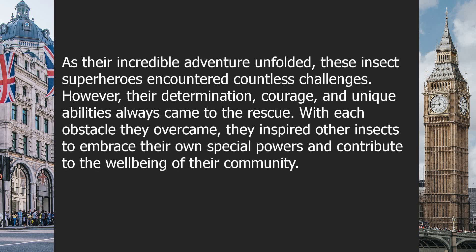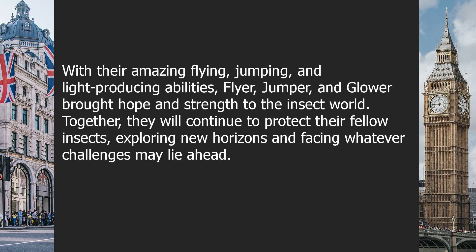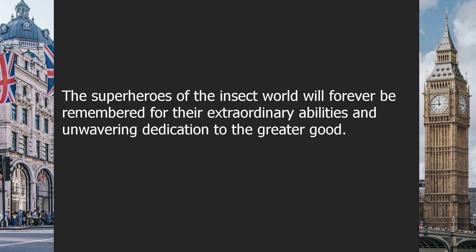As their incredible adventure unfolded, these insect superheroes encountered countless challenges. However, their determination, courage, and unique abilities always came to the rescue. With each obstacle they overcame, they inspired other insects to embrace their own special powers and contribute to the well-being of their community. With their amazing flying, jumping, and light-producing abilities, Flyer, Jumper, and Glower brought hope and strength to the insect world. Together, they will continue to protect their fellow insects, exploring new horizons, and facing whatever challenges may lie ahead. The superheroes of the insect world will forever be remembered for their extraordinary abilities and unwavering dedication to the greater good.